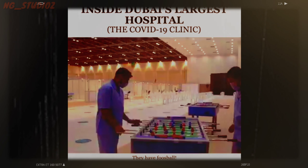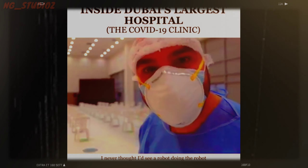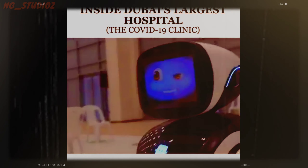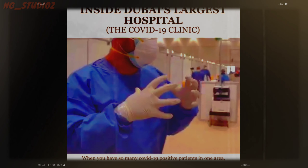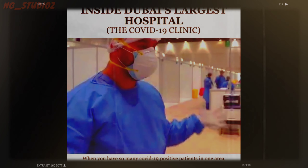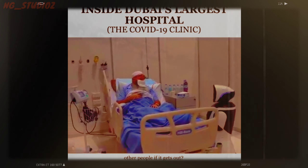They have foosball. I never thought I'd see a robot doing the robot. When you have so many COVID-19 positive patients in one area, doesn't it make it a place where the virus could contaminate other people if it gets out?